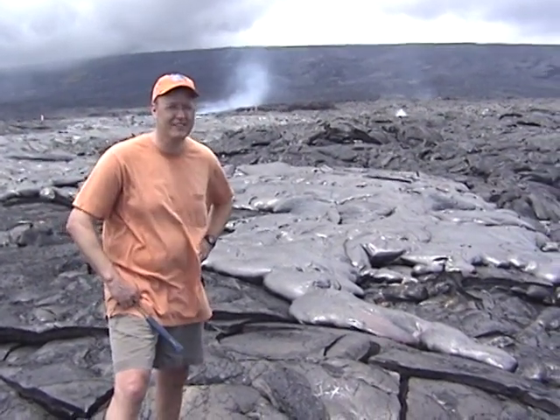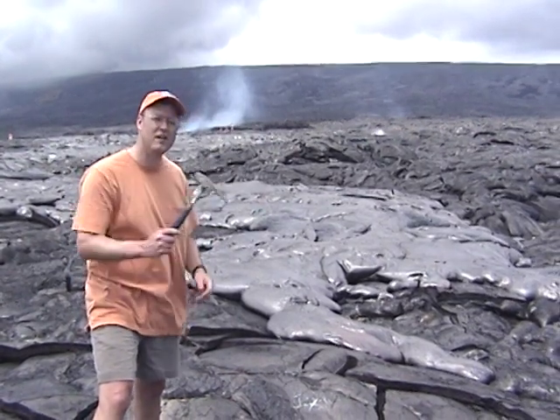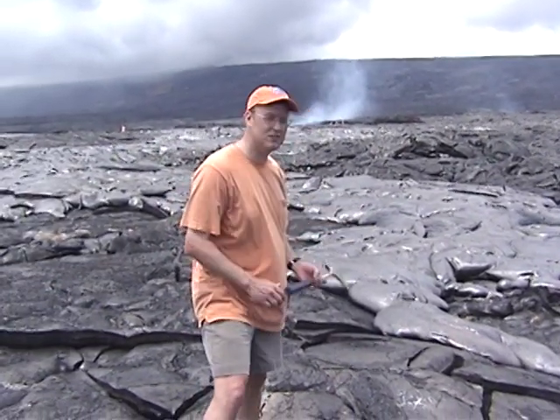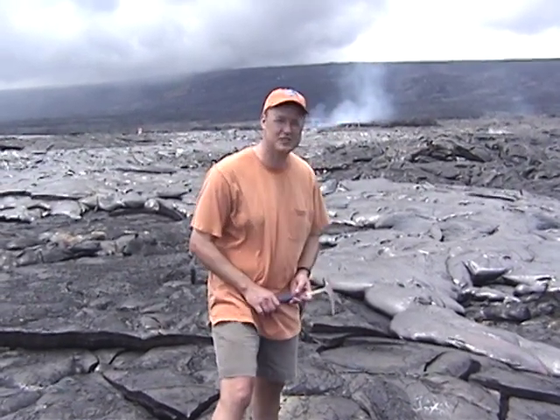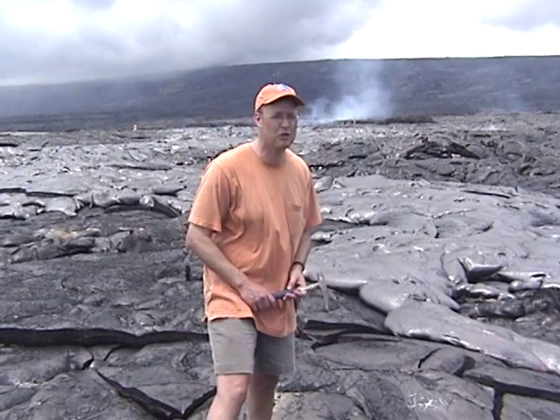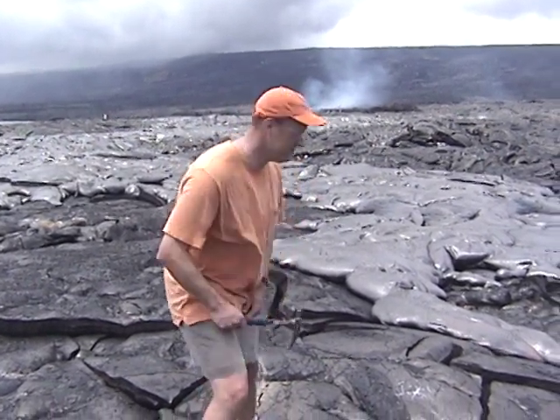We've got active surface flow activity here. I'm going to take this rock hammer, which I brought with me from Ellensburg, Washington. I'm going to take a little dip in this lava to show you some of the physical properties. I can't explain the physical properties, but we can at least look at them together. Shall we do it?